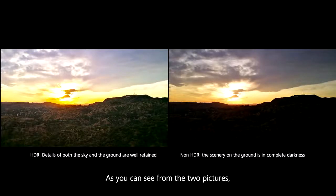As you can see from the two pictures, it's better to use HDR for scenes with bright, direct light bordering shadier areas.